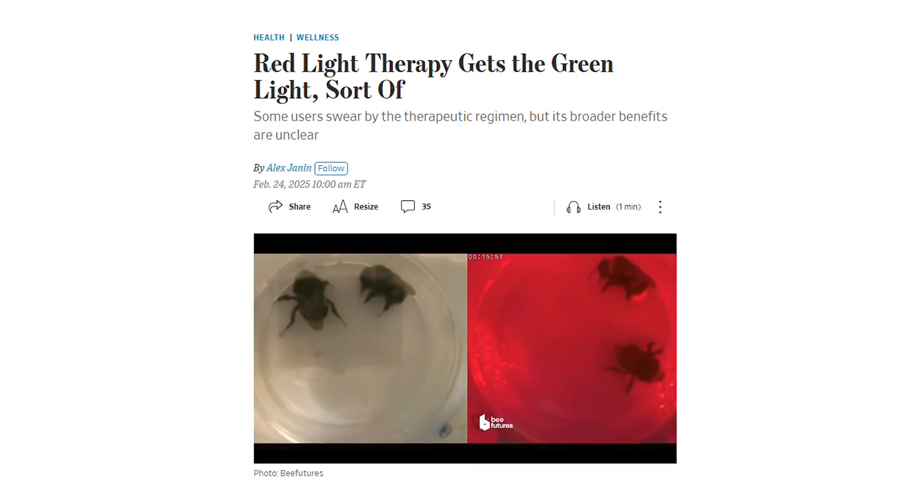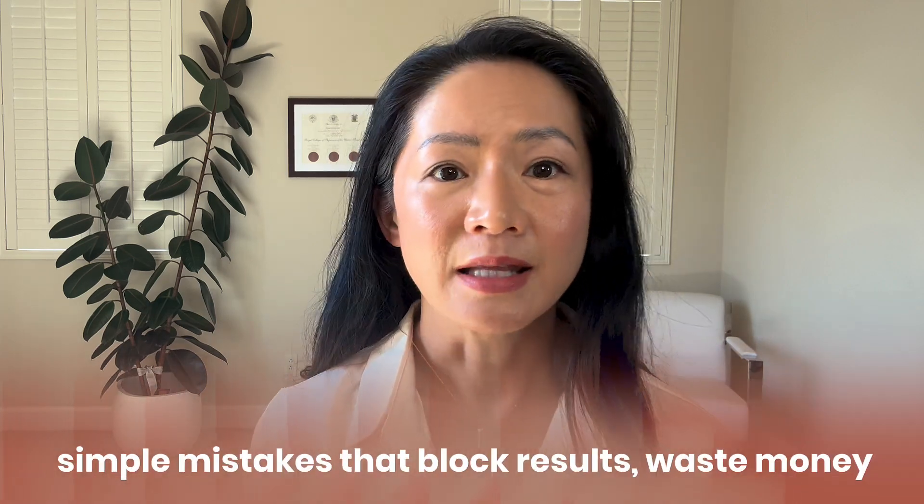Studies show that red light therapy works, but only if you're doing it right. Make any of the mistakes I'm about to show you, you might as well be shining a flashlight on your face or body. Most people unknowingly make these simple mistakes that block results, waste money, and turn a powerful science-backed wellness tool into just another gadget collecting dust on the shelf.